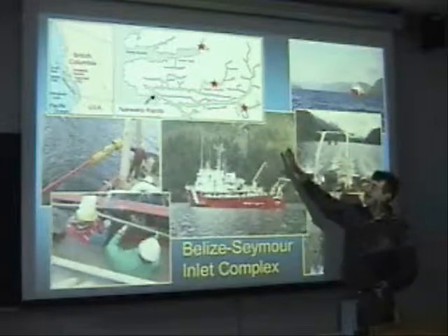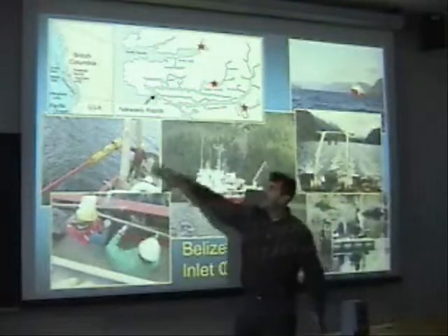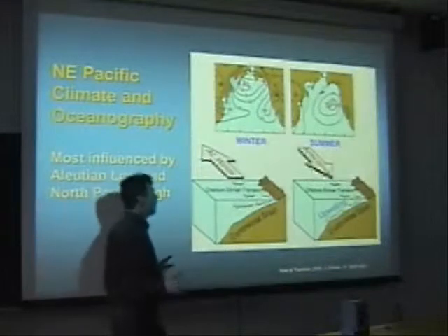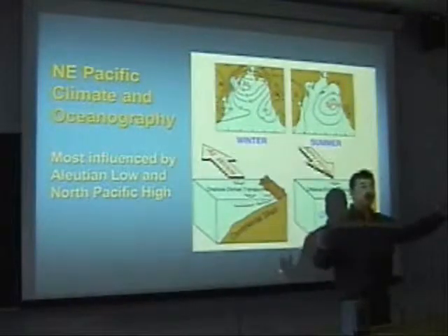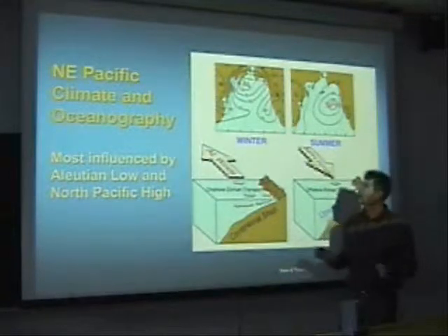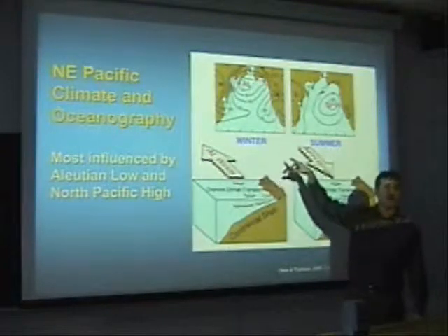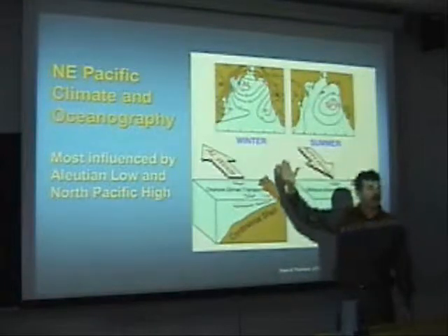Superficially it looks very similar to Effingham Inlet, but it is oceanographically very different. Those are shots of some of the equipment we use as we take our cores. Everything in the Northeast Pacific, all the way from California up into Alaska, is controlled by two weather systems. In wintertime, the Aleutian Low — a counterclockwise atmospheric gyre — brings a lot of rainfall to the coast, including British Columbia, Alaska, and Northern California, and also results in downwelling.